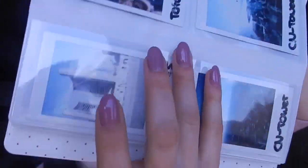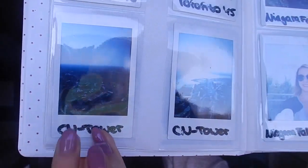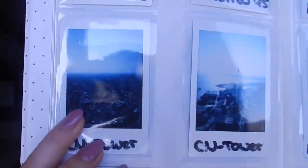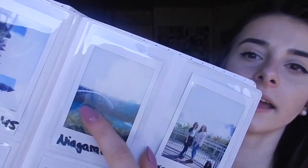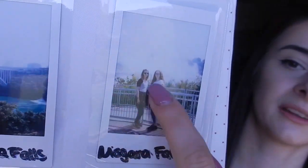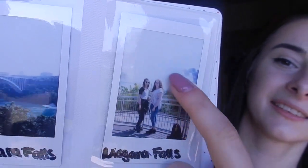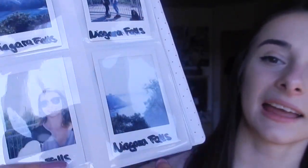Then here's my trip to America. Here's Toronto - you can see the Toronto sign. Also in Toronto this is next to the sign, and here we were in the CN Tower. I don't know if you can really see it but it was the view and it was really pretty. Then here we were at Niagara Falls - you can see the bridge of Niagara Falls.